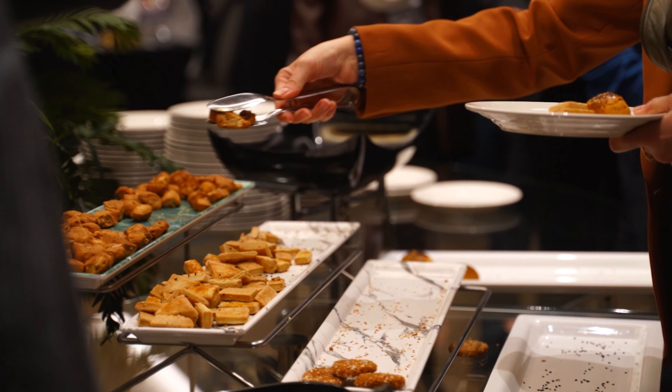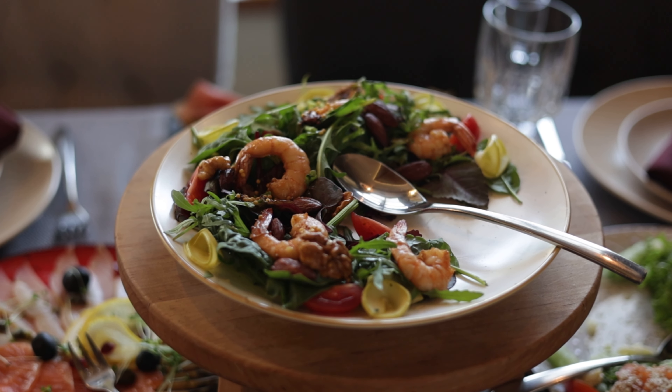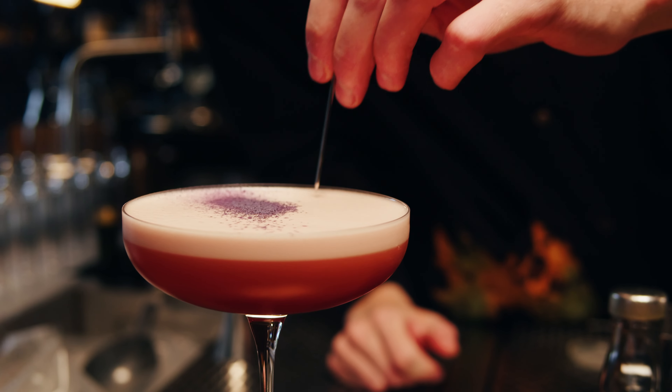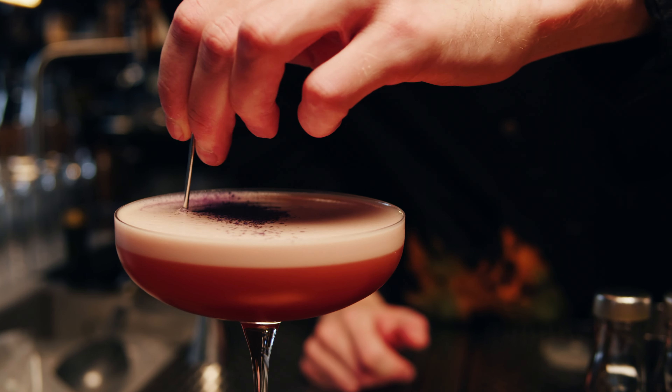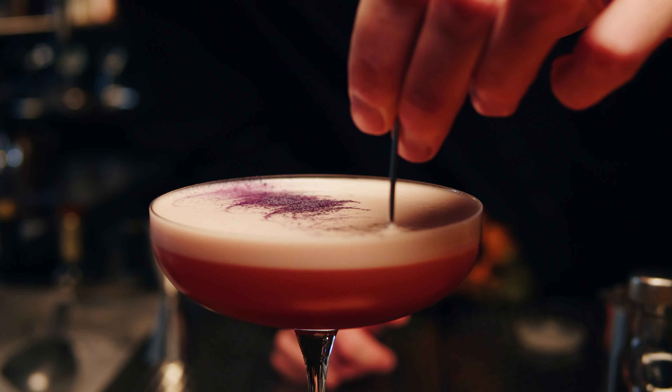The main buffet restaurant offers a diverse selection of international dishes, while the a la carte restaurants serve up a range of cuisines, including Italian, Mexican, and seafood. For those looking to unwind with a refreshing drink, the resort features several bars and lounges where you can enjoy a tropical cocktail or your favorite beverage.